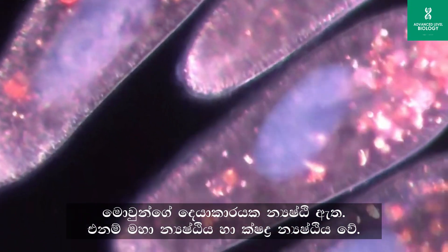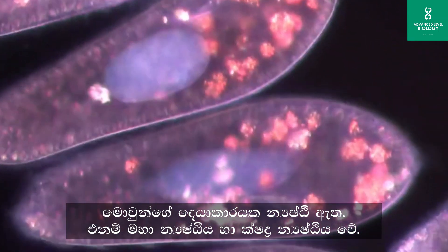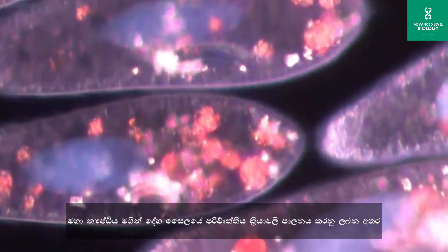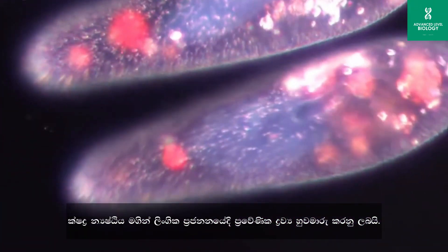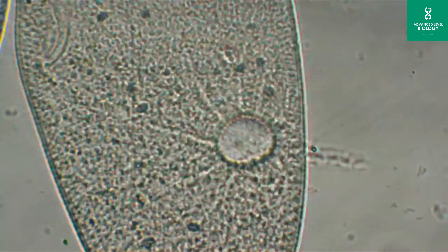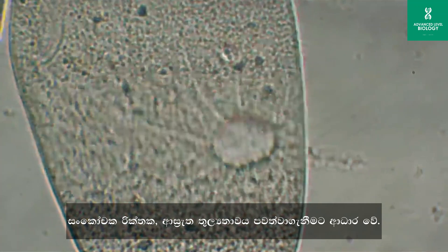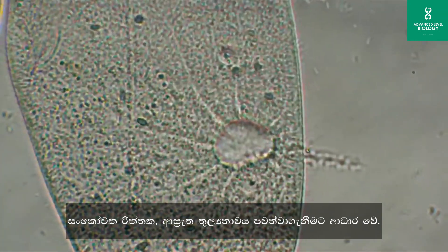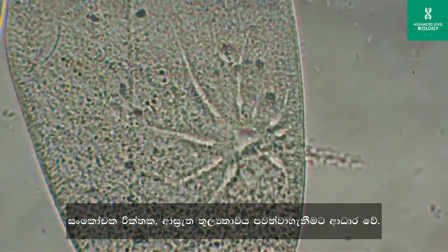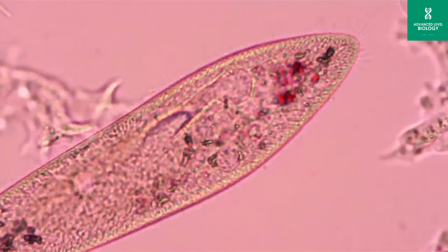Paramecium possess two nuclei: a large macronucleus and one or more smaller micronuclei. The macronucleus controls everyday cellular functions, while the micronucleus is involved in sexual reproduction and genetic exchange. The contractile vacuole in Paramecium regulates water balance by collecting and expelling excess water, preventing the cell from swelling or bursting in freshwater environments where osmotic balance is crucial for survival.